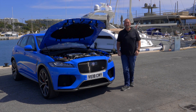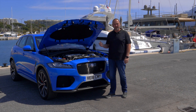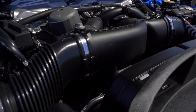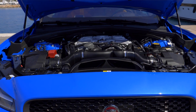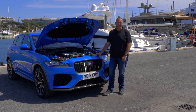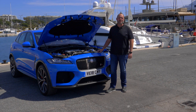Until now, you could have ordered an F-Pace with a diesel or petrol engine ranging from 163 up to 300 horsepower. But this one is a completely different game. The V8 5-liter supercharged engine delivers 550 horsepower and 680 Nm of maximum torque. On top of this, you get all-wheel drive and an 8-speed automatic gearbox. That is enough to accelerate this rocket in only 4.3 seconds from 0 to 100 km/h, with a top speed of 283 km/h.